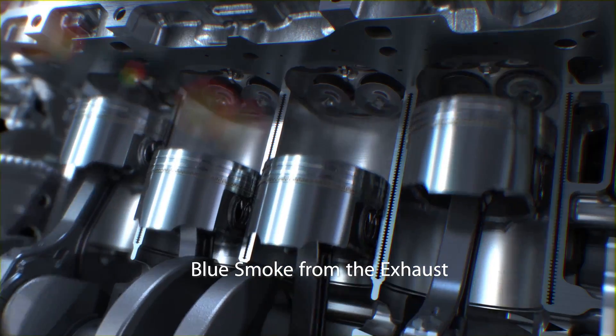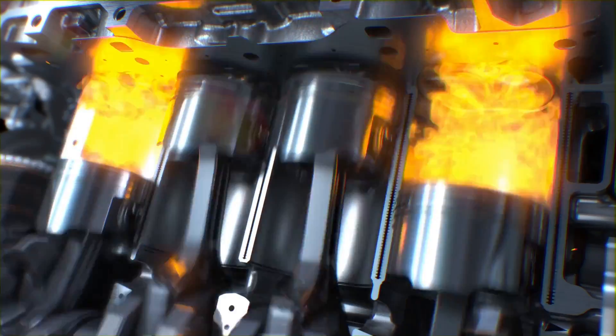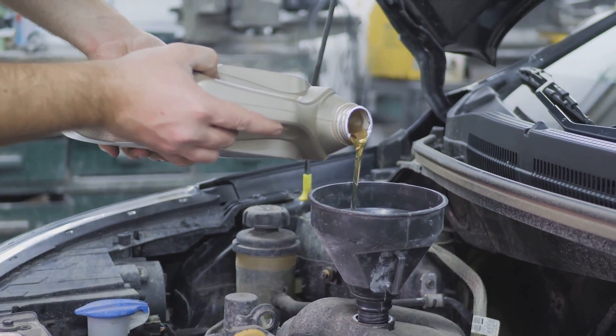Sixth: blue smoke from the exhaust. Similar to white smoke, this could be a sign that the injector is feeding too much fuel into the cylinder — but this time it's mixing with oil from the lubrication system.